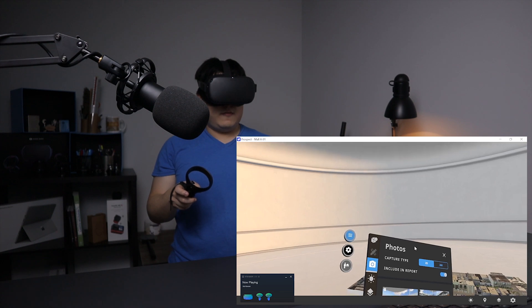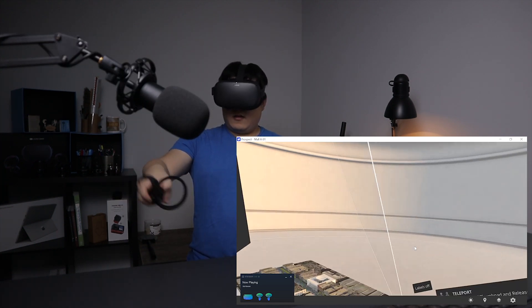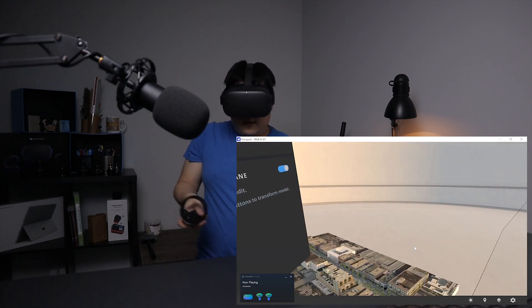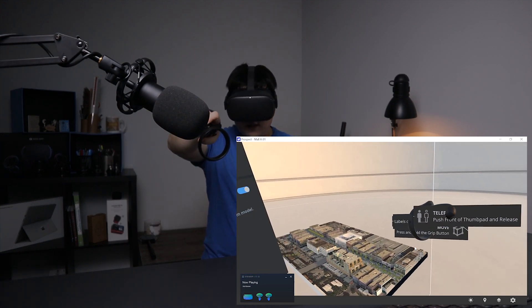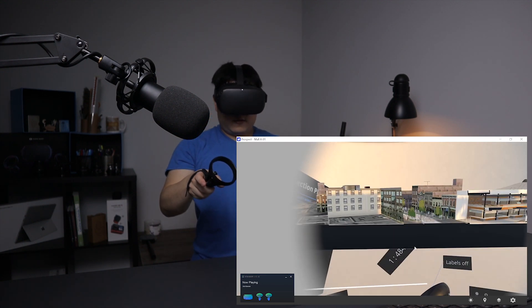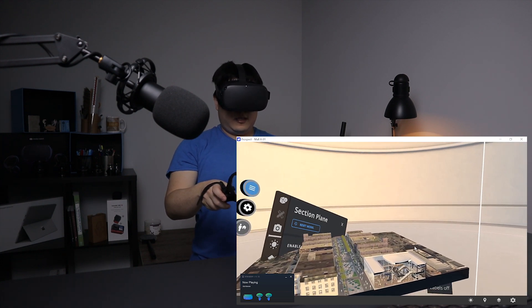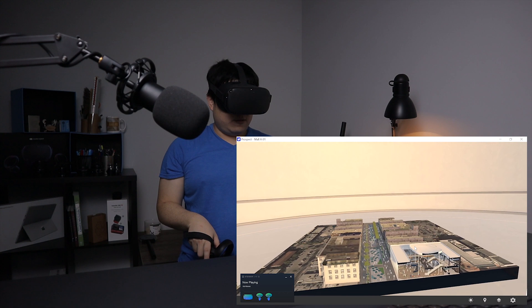There's something really cool — I can enable the section plane and then orient it however I like. I can actually cut a section into my model, bring it close to me, and see the model in section. That is really cool.